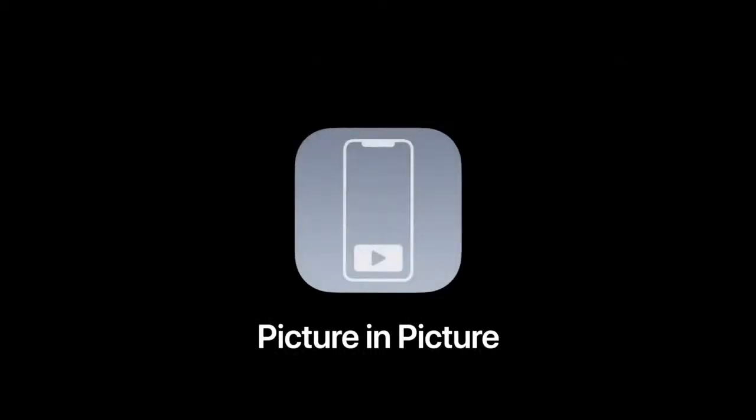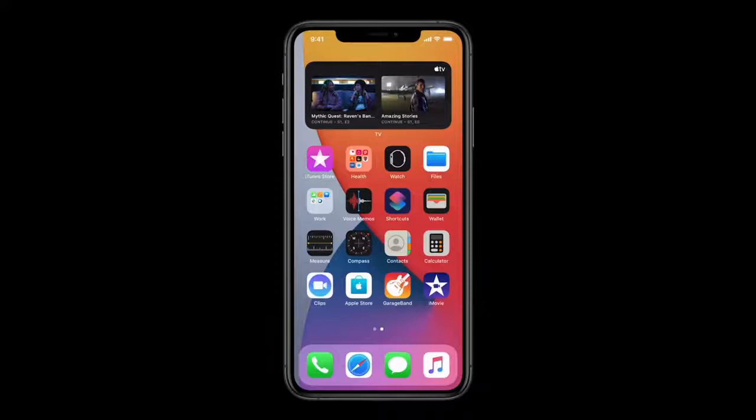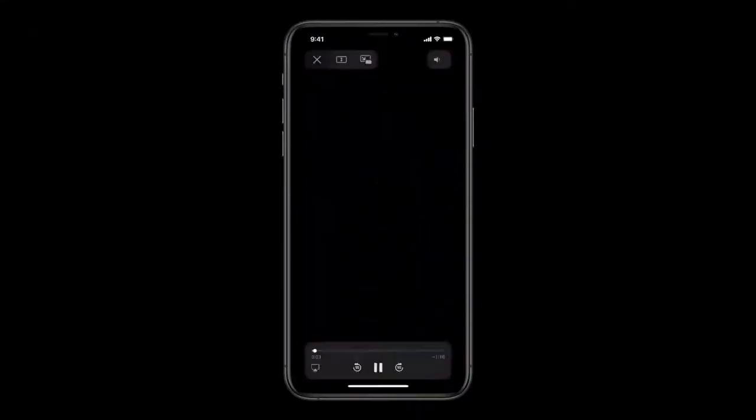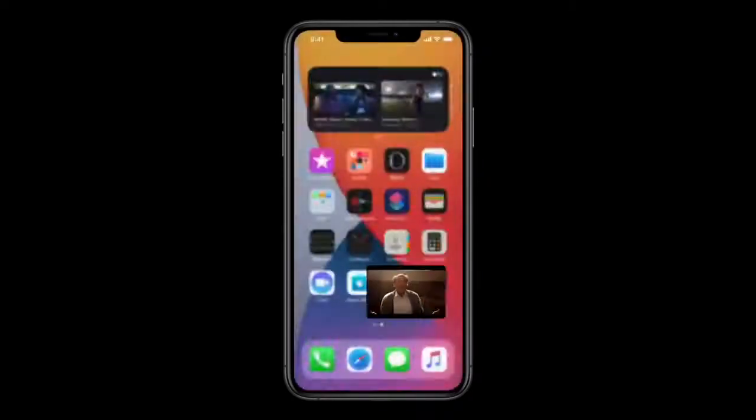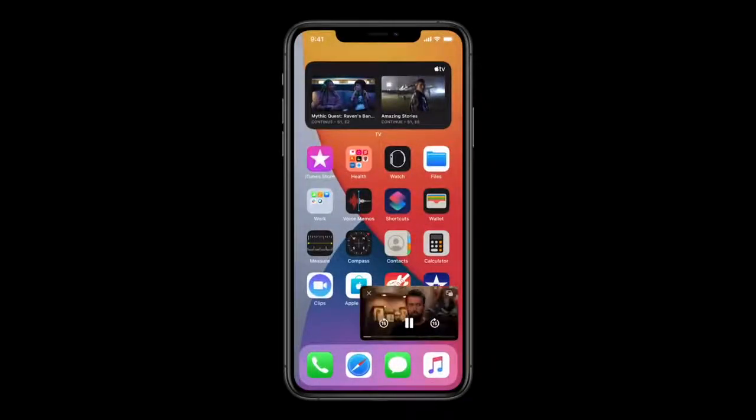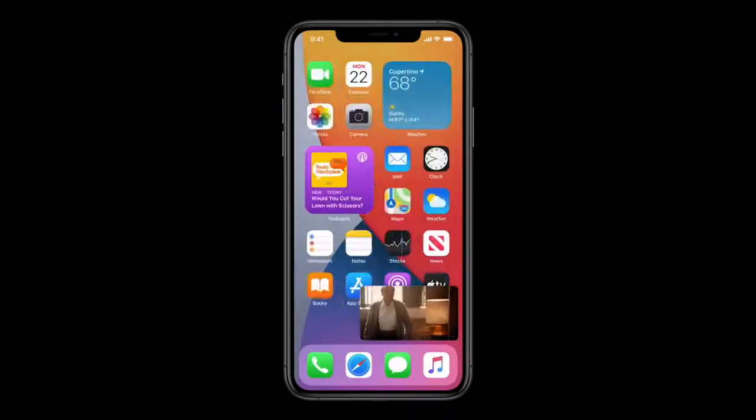Next, we're also bringing picture-in-picture to iPhone, so you can access apps on your iPhone while watching video or talking on a FaceTime call. Here on my home screen, the Smart Stack is showing me the TV widget, so I can just tap to start playing a show. When I swipe to go home, the video automatically goes into picture-in-picture right over the home screen.